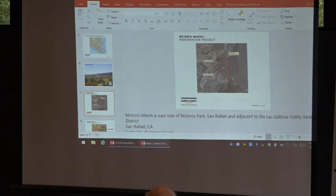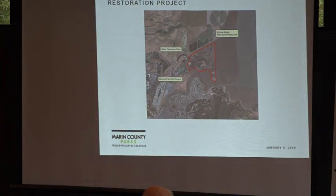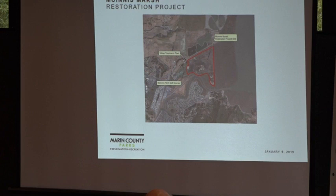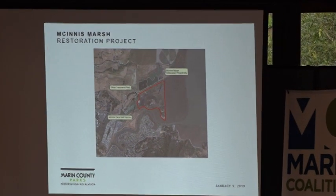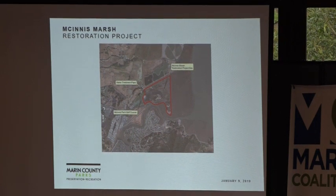This is a graphic showing the marsh location. McGinnis Marsh is on the east side of McGinnis Park, and it borders both our park property and the Sanitary District's facility.